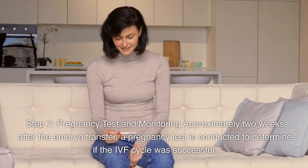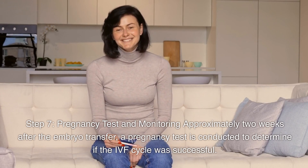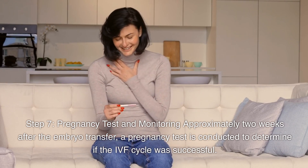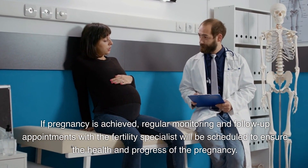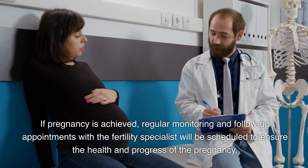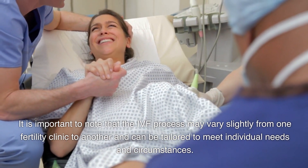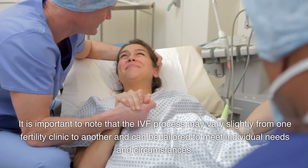Step 7: Pregnancy Test and Monitoring. Approximately two weeks after the embryo transfer, a pregnancy test is conducted to determine if the IVF cycle was successful. If pregnancy is achieved, regular monitoring and follow-up appointments with the fertility specialist will be scheduled to ensure the health and progress of the pregnancy. It is important to note that the IVF process may vary slightly from one fertility clinic to another and can be tailored to meet individual needs and circumstances.